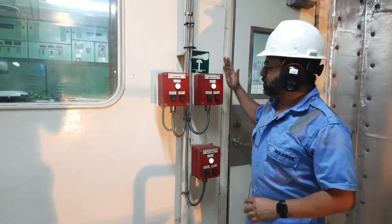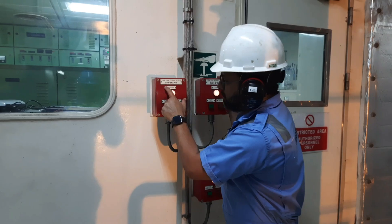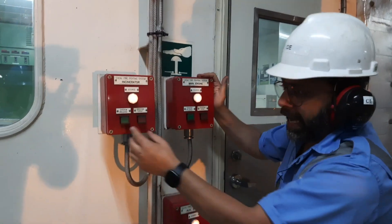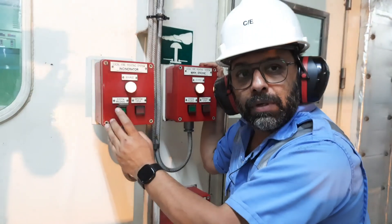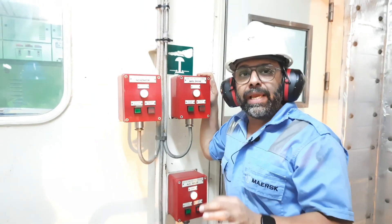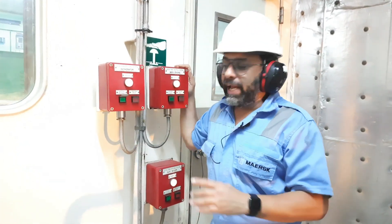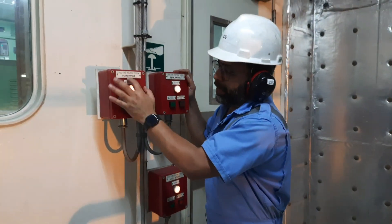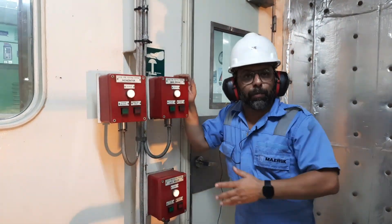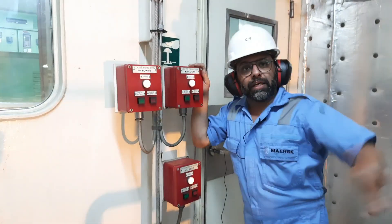These are the manual release panels I was talking about. This panel is for the incinerator, main engine, and boiler. As soon as I press this button, the pump will start manually, that particular solenoid valve will open, and we will have mist on top of the incinerator, main engine, or auxiliary boiler. We have similar panels near the IGG and near the generators as well.